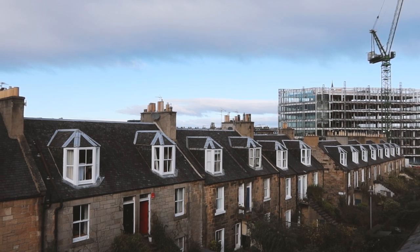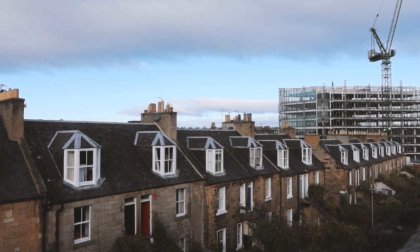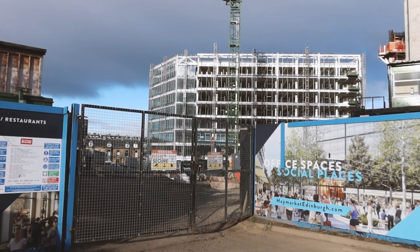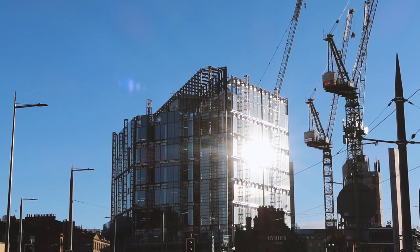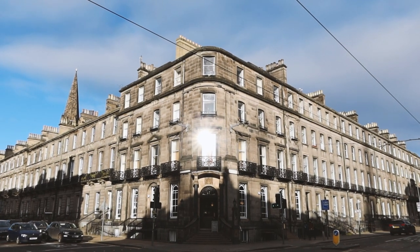By this point you have probably noticed the large construction site around the area too. These are going to be the Haymarket Towers — three of them — with office space and a hotel and a bunch of restaurants. Can't say I'm super thrilled to be living next to a huge development, but thankfully it's not super noisy or dusty.